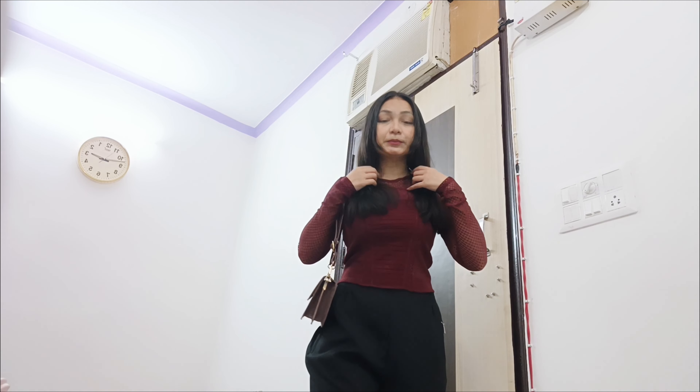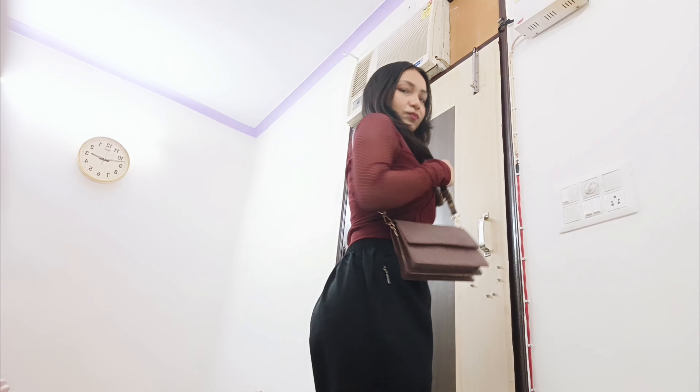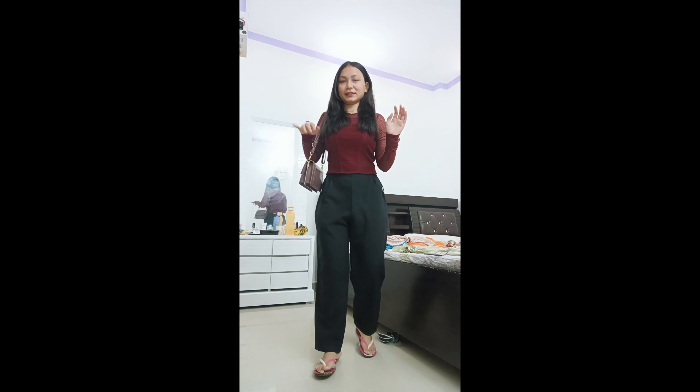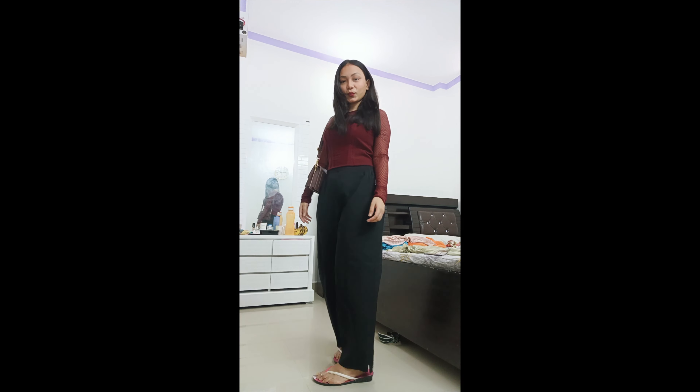I am going for an outing. I will show you my OOTD. This is my OOTD. I want to find out what I am wearing — let's see. That is my OOTD.